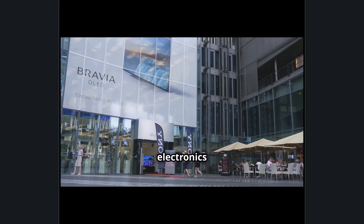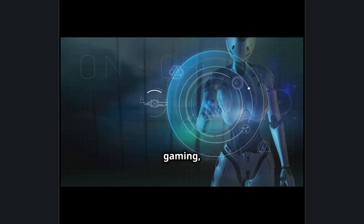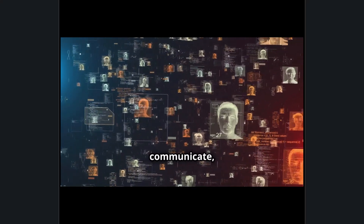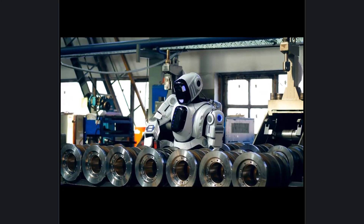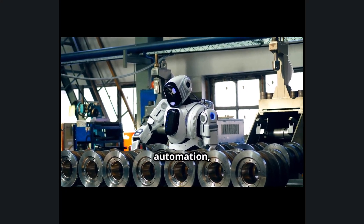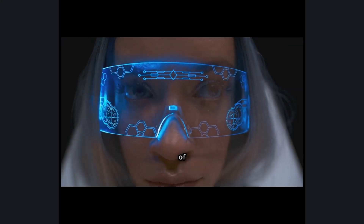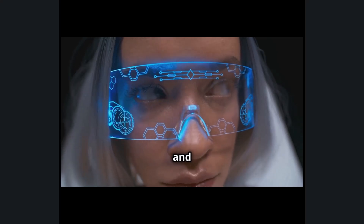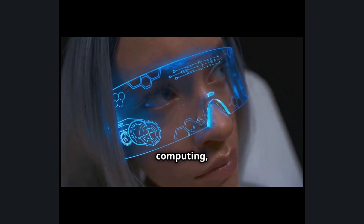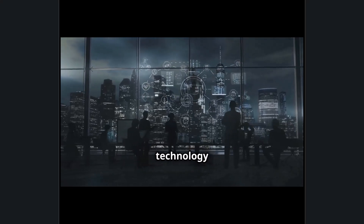Sony is more than just a consumer electronics company — it is a pioneer of future technology. With investments in AI, 5G, gaming, immersive AR and VR, and robotics, Sony continues to push the boundaries of how people create, communicate, and experience the digital world. As industries move toward autonomous systems and AI-driven automation, Sony remains at the cutting edge, developing the next generation of smart devices, AI-powered cameras, and augmented reality platforms, ensuring it remains a driving force in shaping the future of technology and human interaction.